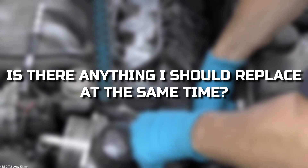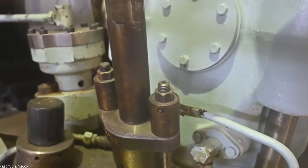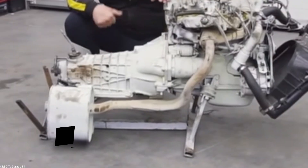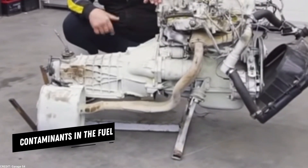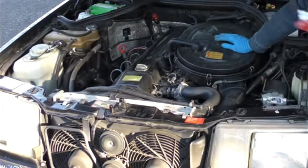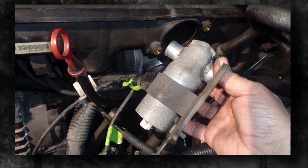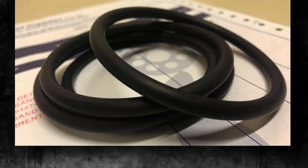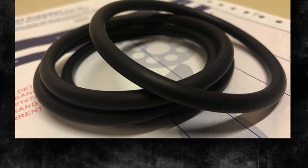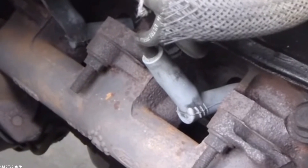If a fuel injector is found to be faulty, it is usually recommended to replace all of the injectors based on the age, condition, and/or contaminants in the fuel, as it does not require much additional time. When replacing injectors, it is also necessary to replace the small rubber O-ring seals that seal the injector and prevent fuel vapors from escaping. If the seals are not replaced, fuel leaks may present themselves soon after repairs are completed.